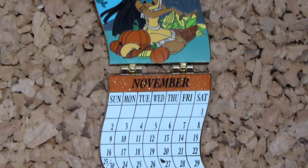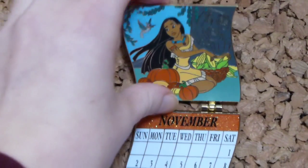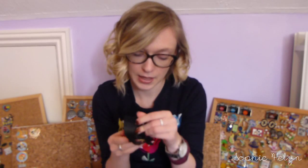Keeping on the Pocahontas theme, I bought this pin for a really good price from someone in America. It is a Disney Soda Fountain pin and it's one of the princess calendar pins released in 2014 — this is the Pocahontas and Meeko one. You see Meeko on the front, it's all lovely and sparkly, and then you open it up and the month is November for Thanksgiving.